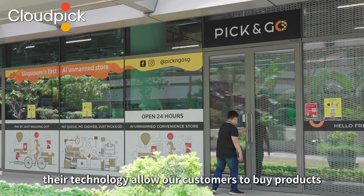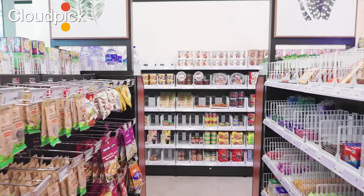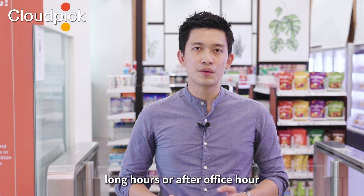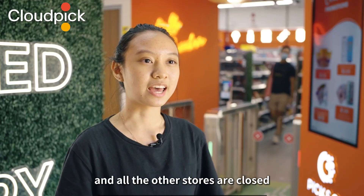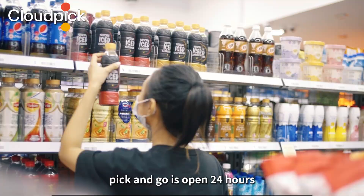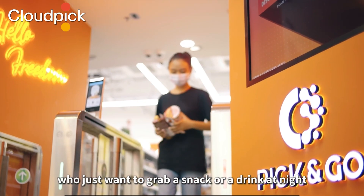Their technology allows our customers to buy products without the need to wait or queue. On the other hand, our stores can operate 24/7 without having our employees work long hours or after office hours. Sometimes when it gets quite late and all the other stores are closed, Pick&Go is open 24 hours, so it's very convenient for a night owl like me who just wants to grab a snack or a drink at night.